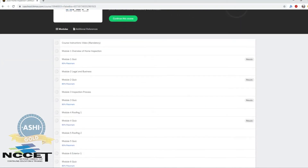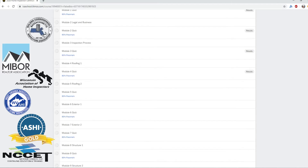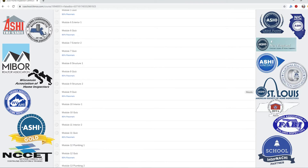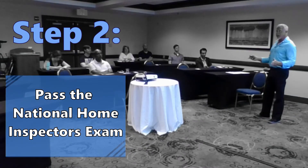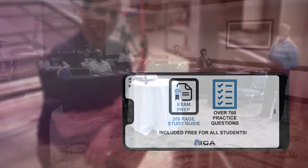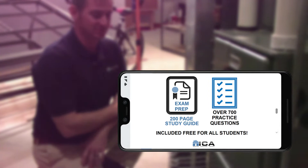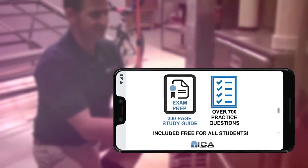Our course is accredited by the National Council on Continuing Education and Training and approved by countless home inspection licensing boards throughout the country. Step 2: Take and pass the National Home Inspectors exam. All ICA students receive an exam prep module which includes a 200-page online study guide and 700 practice questions specific to the national exam.